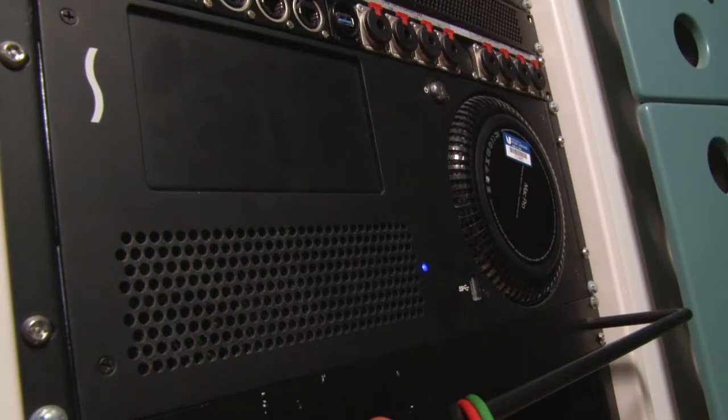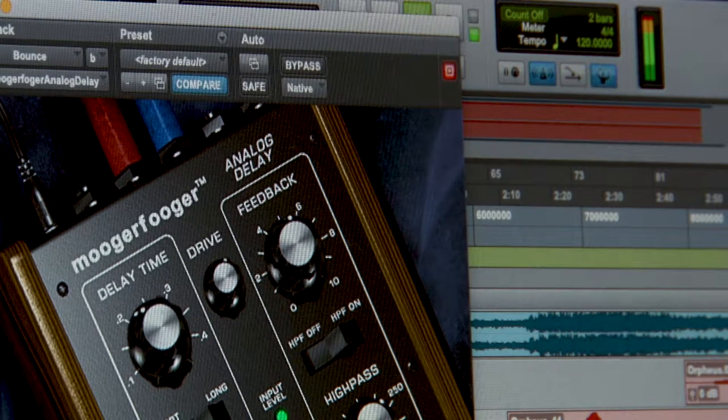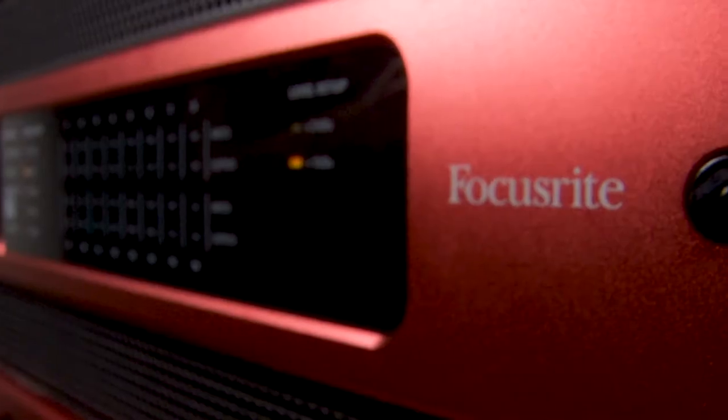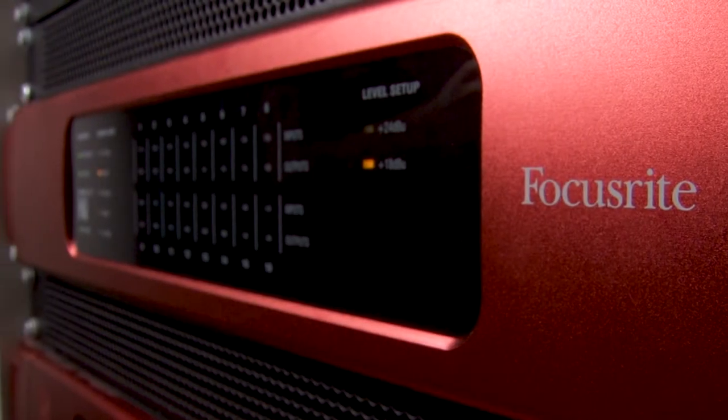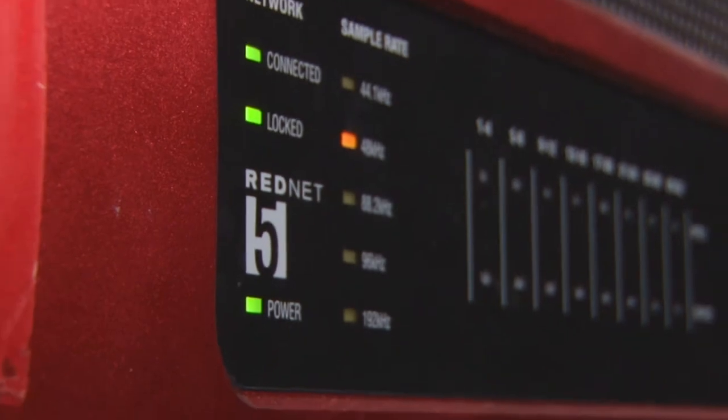The studio uses an Apple Mac Pro computer running Pro Tools, Logic Pro X and Ableton Live, along with a range of other software packages and plugins. There are 32 channels of audio conversion through the Focusrite RedNet 2 converters, interfacing with an Avid HDX sound card via the RedNet 5 HDX bridge.